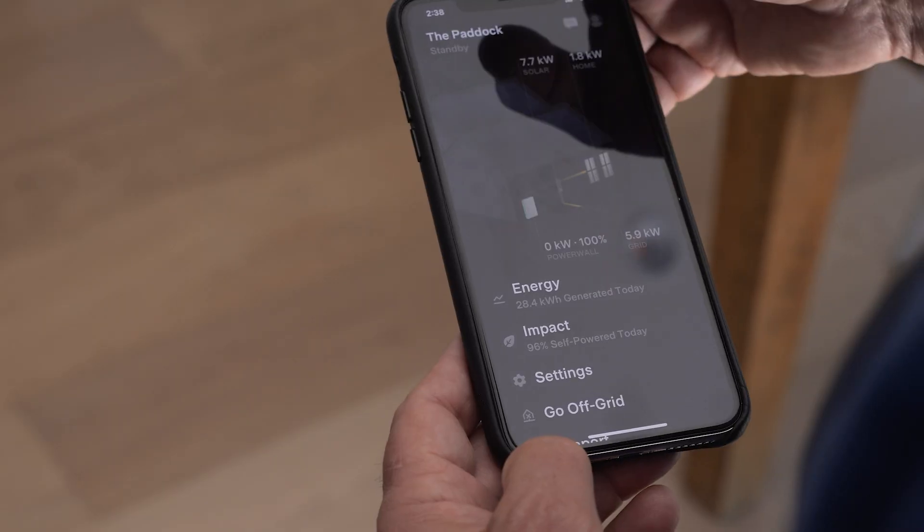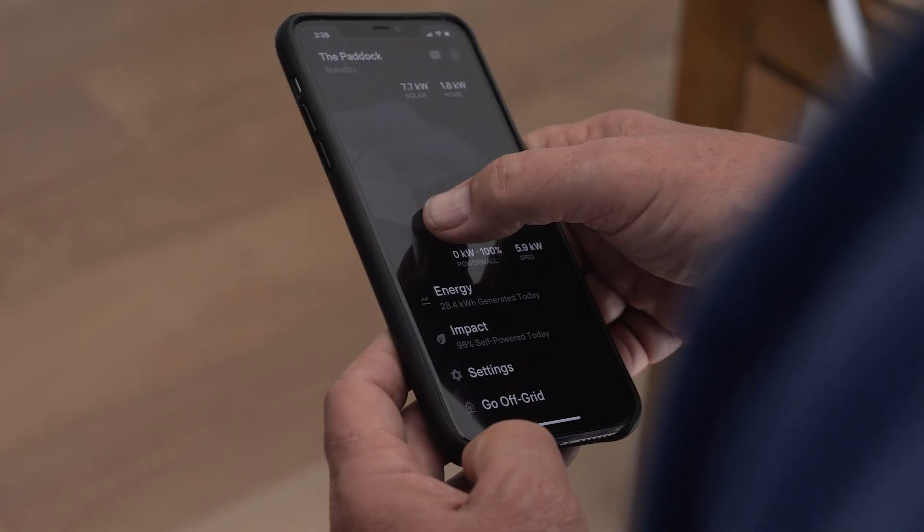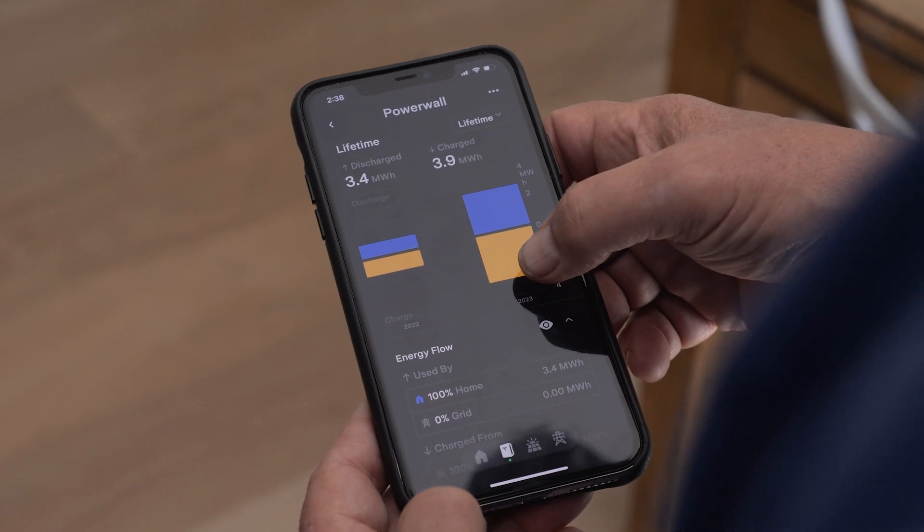For solar only, you'd want to look at what night rates and export rates you can get. With a battery, you'd probably want to consider a variable plan. You can use features like Tesla's time-based control, which allows your battery to buy power when it's cheap and then discharge when power is expensive, reducing your electricity bill overall.